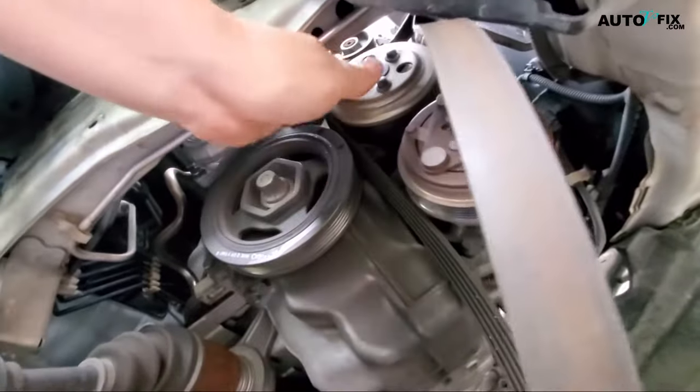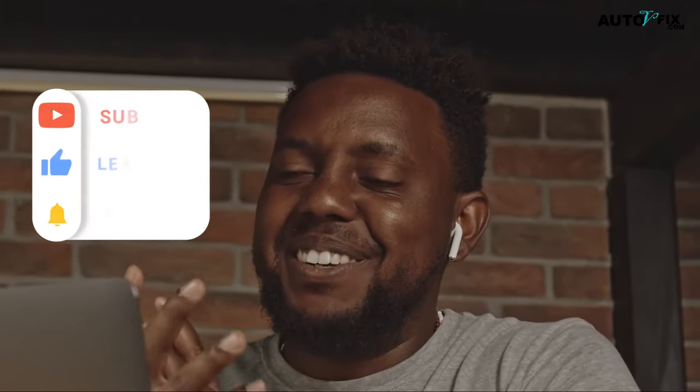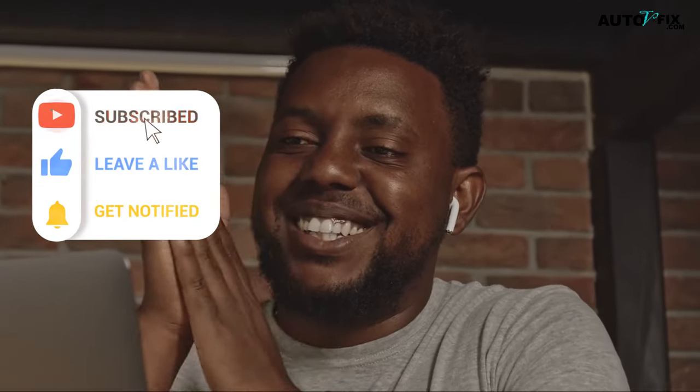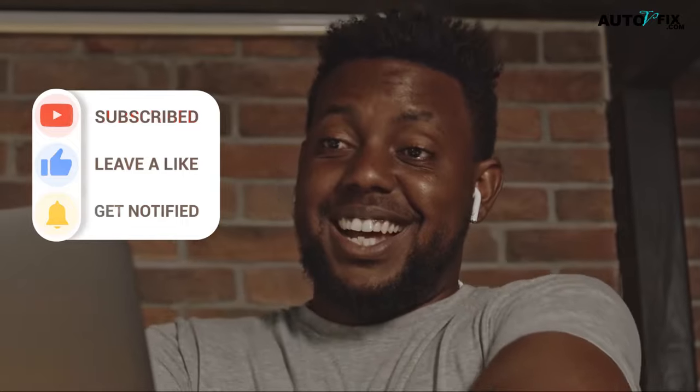So there you have it — all on the serpentine belt versus the timing belt. I hope you find this video helpful. Please don't forget to click on the subscribe button if you found this helpful. Stay tuned for more informative videos, and until next time, drive and stay safe.